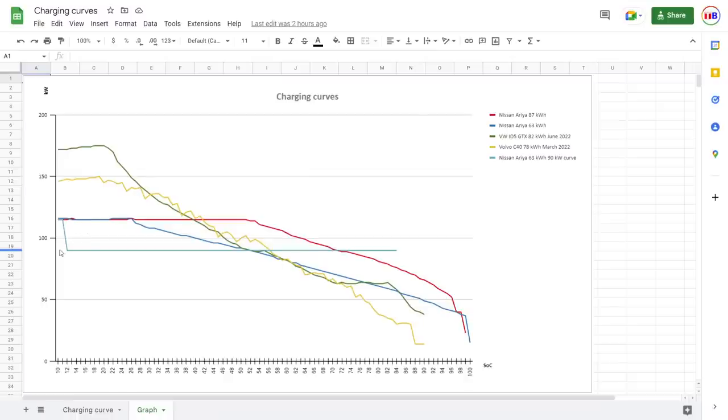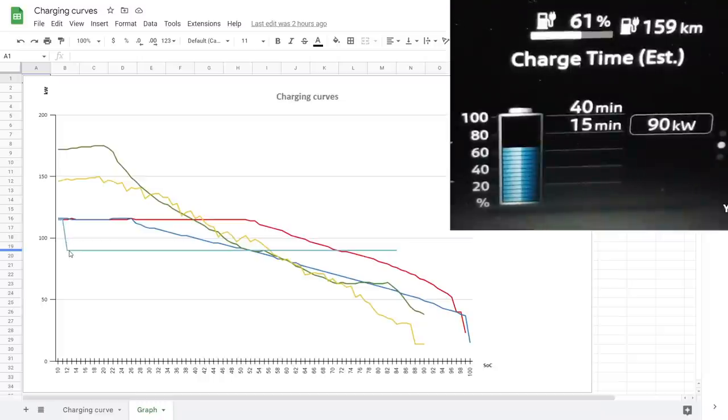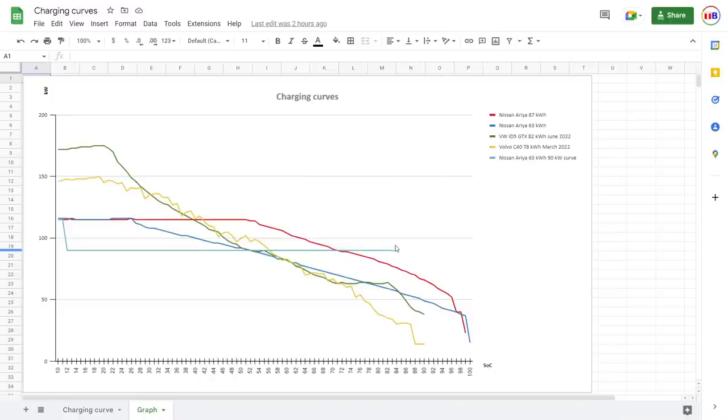There's also the Nissan Aria 63 kilowatt hour curve — this happened during the 1000 kilometer challenge. For some reason I did not get the good speed and kept getting the 90 kilowatt curve. However, during the challenge I had to charge past 85 percent at least two times. This weird curve has a flat 90 kilowatts all the way until 84 percent. It turns out that this 90 kilowatt curve is actually two minutes faster to 85 percent than the main red curve. So doing the 1000 kilometer challenge, there was no problem using the 90 kilowatt curve.